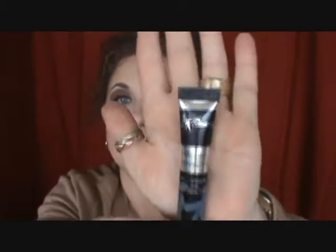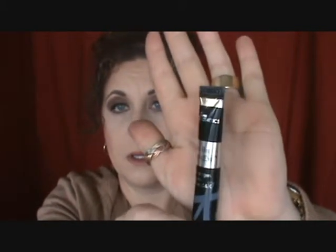For my under eyes, my concealer is the IT Cosmetics Bye Bye Under Eye in the color Light. This is a wonderful concealer, and it only takes just a tiny little bit to do under your eyes. I just think anything from IT Cosmetics is a really good product, especially for women of my age, because it plays well with lines and wrinkles.